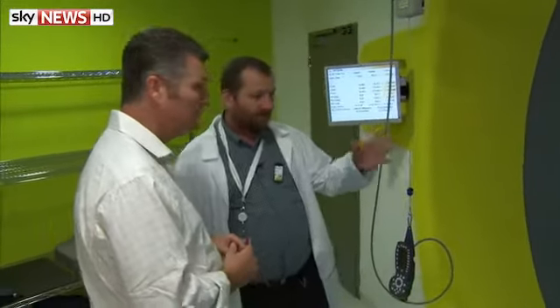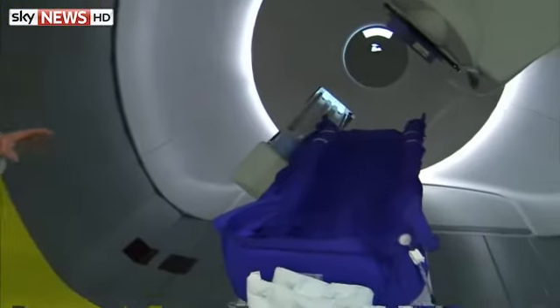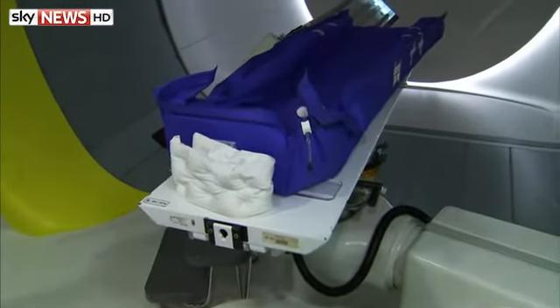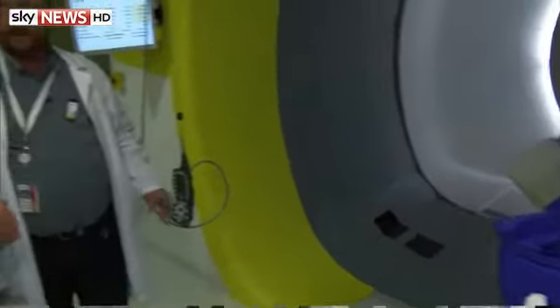Well, first you come in as a patient, as I understand. So you have to lie very stiff and still on the table. Then the table is a robotic couch with six degrees of freedom, so it's very precisely working. It positions you very precisely at the place you have to be, according to the beam.